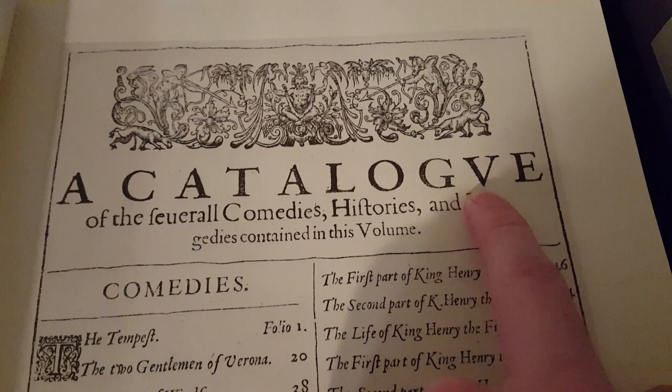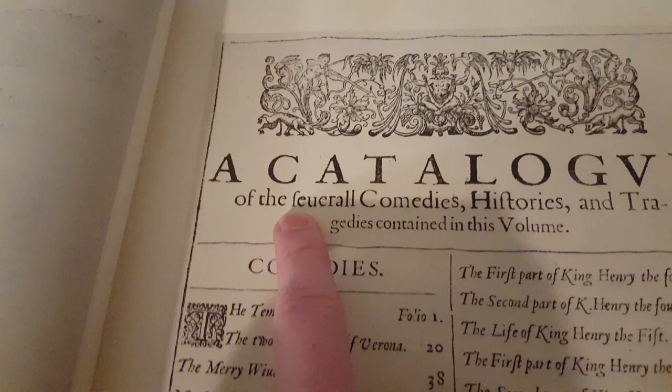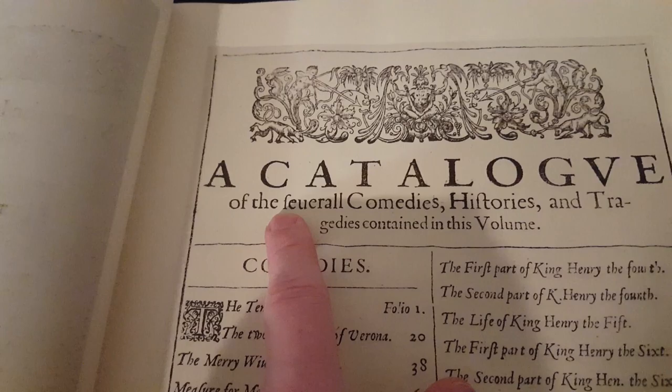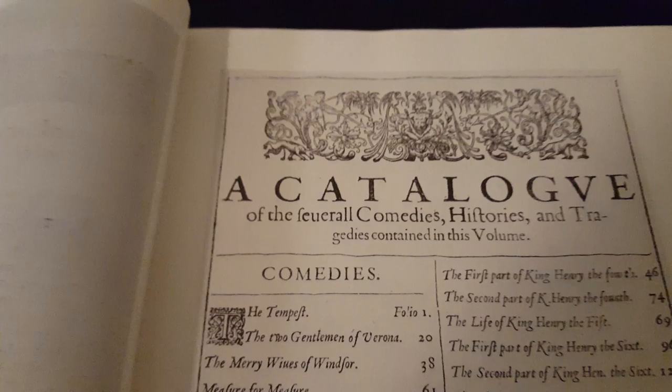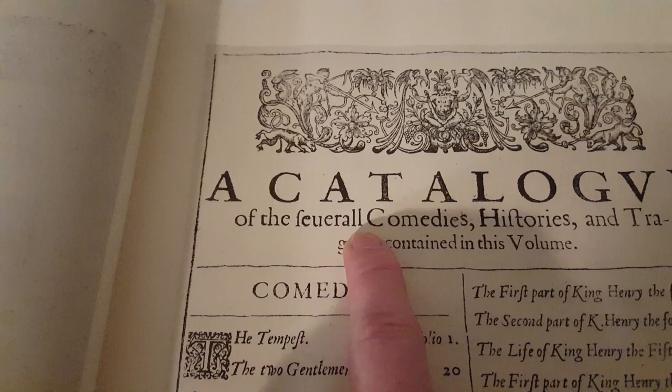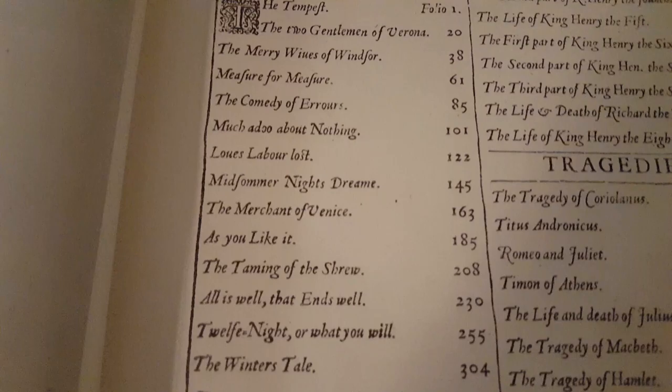The interesting thing, if anyone watching hasn't really looked at too many of these older books with the old typography — some of you will know this already — but the U looked like a V. And then you have an S here: 'several.' It's called a long S. It was a hangover from German typography — that was a custom in German typography. And since all the printing came from Germany, it just kind of stuck with us for a little while. Same thing with the V's — they look like U's. So that's the word 'several.'